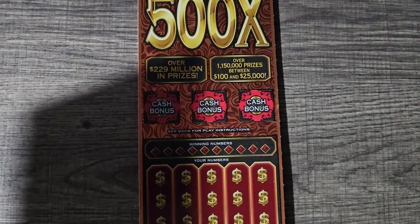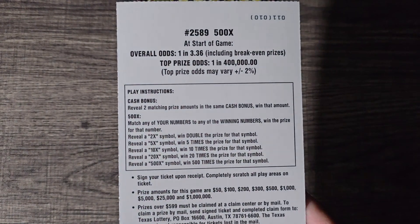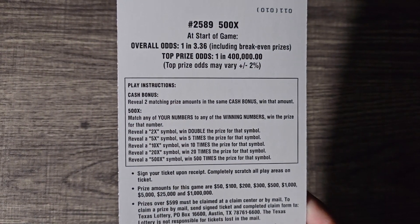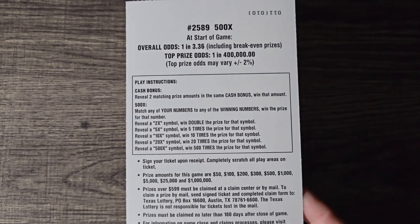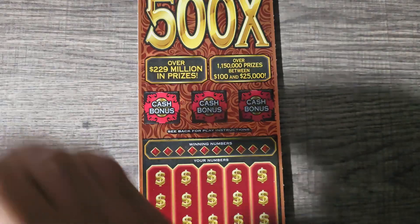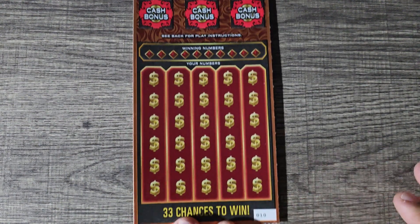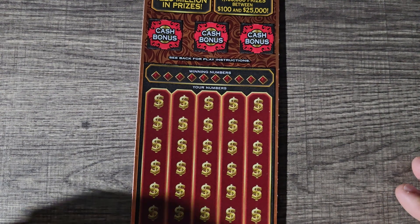The odds in the game are one in 3.36. In the cash bonus, we're looking for two matching prize amounts, and then in the main play area it is a match-and-win along with 2, 5, 10, 20, or 500x multipliers. Let's get started with our first ticket, ticket number 10. These came out on Monday.